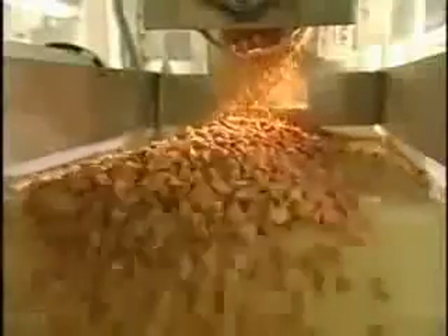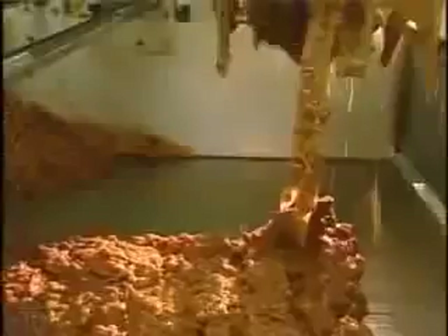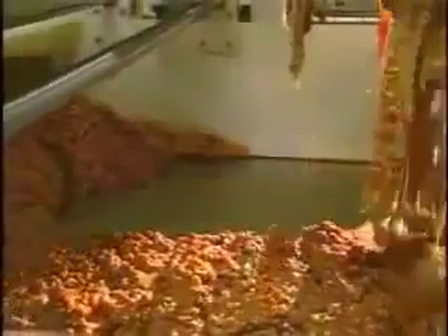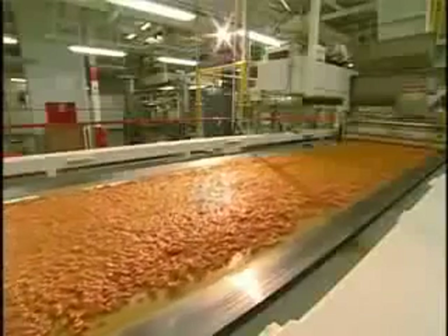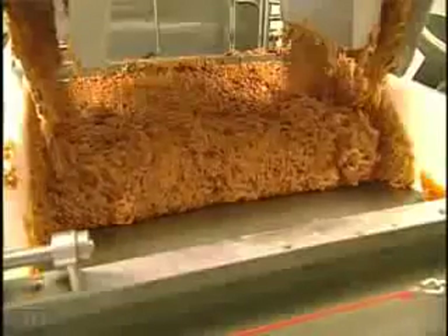Meanwhile, in another area, fresh roasted peanuts mix with buttery caramel. In fact, in the U.S., 99 tons of whole peanuts go into making Snickers bars every day, because that gives the Snickers bar a variety of texture and also a stronger peanut impact. Just like the nougat, this warm and gooey mix chills out by taking a ride through the refrigerated rollers.